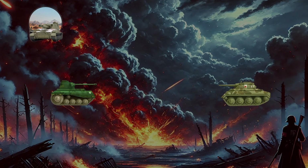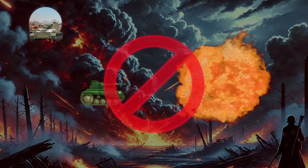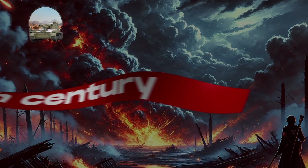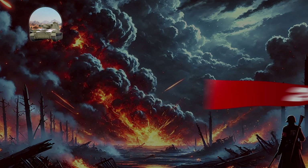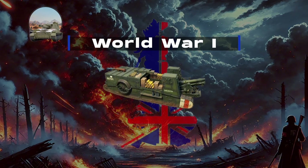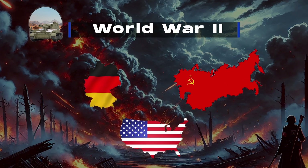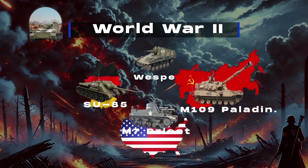In contrast, SPGs are not designed for direct combat like heavily armored tanks — they are generally more lightly armored, offering protection mainly against shrapnel and small arms fire. Self-propelled artillery emerged in the early 20th century, with its first significant deployment during World War I through the British Gun Carrier Mark I. This continued into World War II when Germany, the Soviet Union, and the U.S. introduced notable SPGs like the Wespe, SU-85, M7 Priest, and M109 Paladin.